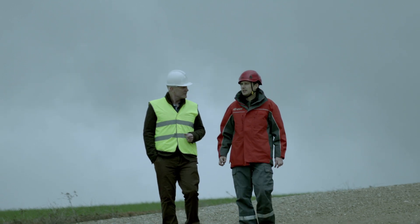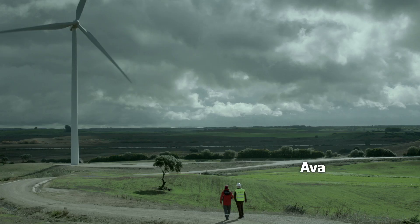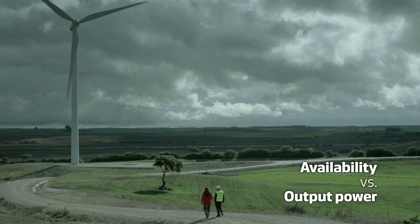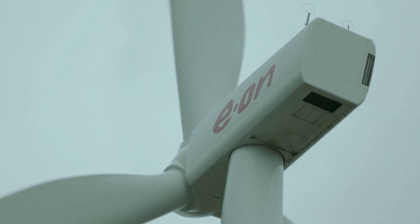Historically, many energy companies have measured availability against time. Nowadays, this measure is against output power. At the end of the day, we want to be sure the machine is ready to produce when the wind is there.